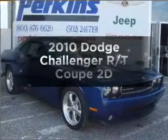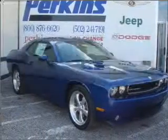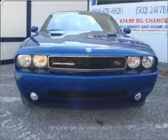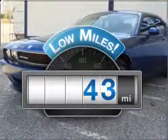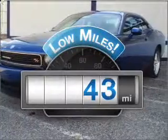Check out this 2010 Dodge Challenger. Find everything you want in a ride under one roof with this vehicle. Low mileage is an important factor in your purchase, and this vehicle delivers a low odometer reading. Experience greater control of your vehicle with this manual transmission.